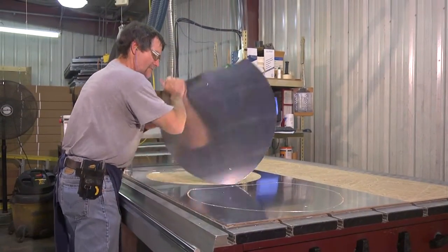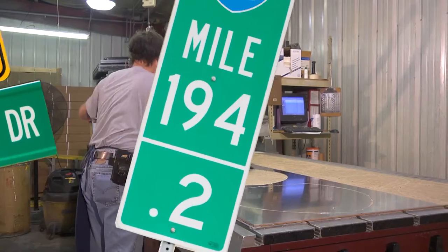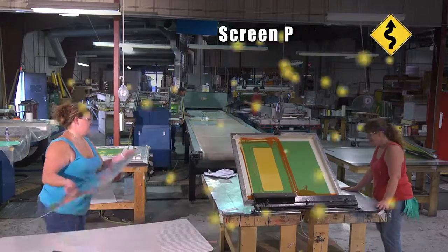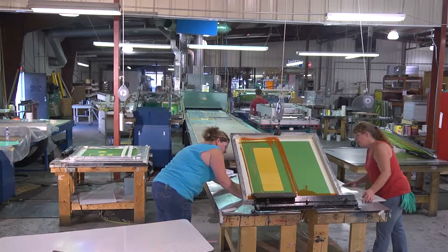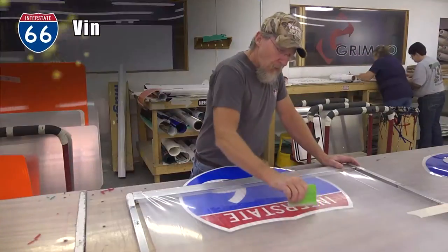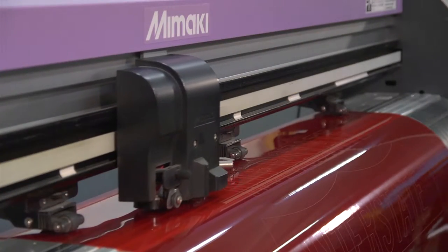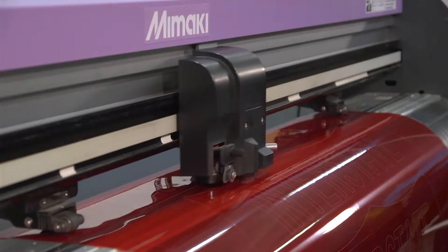The blanks are now ready to be made into signs. Grimco uses two methods to complete the process. Screen printing is used for most aluminum signs, especially those in high quantities, by screen printing the image directly onto the blank. For smaller quantities, we use vinyl application. The adhesive backed vinyl is cut on a plotter to create the desired image before being transferred to the blank.